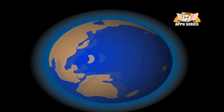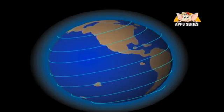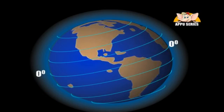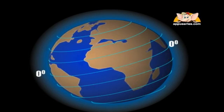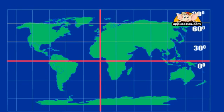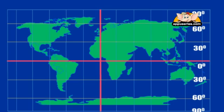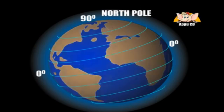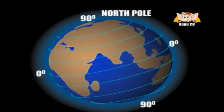Latitude lines run East to West. Zero degrees latitude runs along the equator. There are 90 degree lines to the North and South of the equator. 90 degrees North is the North Pole, and 90 degrees South is the South Pole.